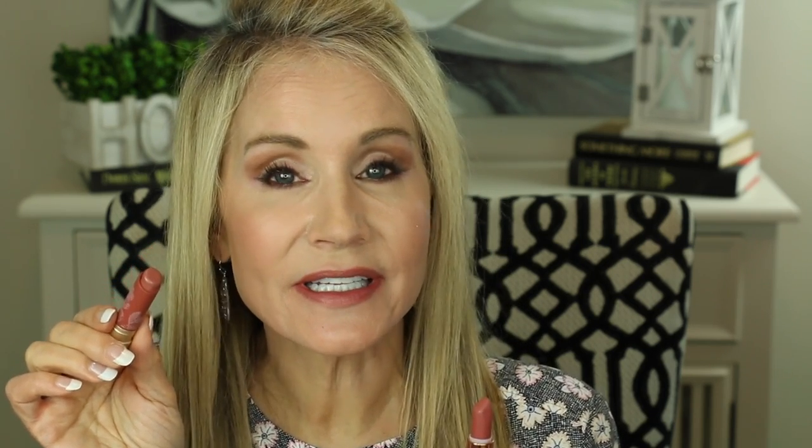My next lipstick is $22 — getting up there a little bit but still not nearly as expensive as the Charlotte Tilbury, only two-thirds the price. It's the Too Faced Natural Nudes lipstick in Pout About It. I'll show it right next to the Charlotte Tilbury Pillow Talk — very, very similar in color. I'll go ahead and apply this one. The dupe is on the top, the Pillow Talk is on the bottom. In the swatches, the Pillow Talk is the first swatch and this is the fourth one, and I almost think of all the colors this one may be the closest.